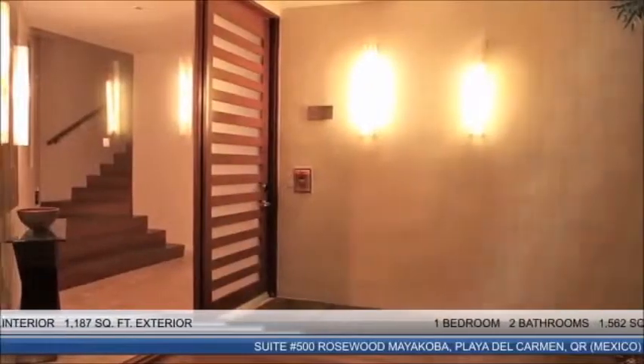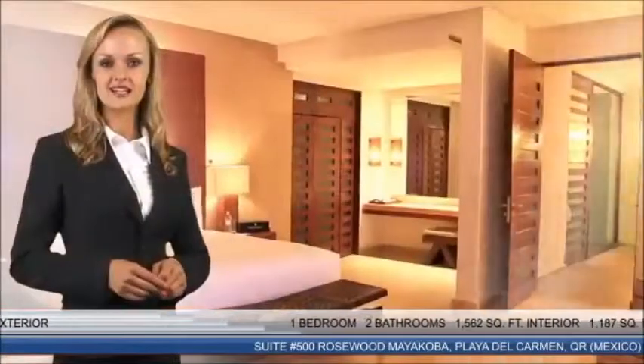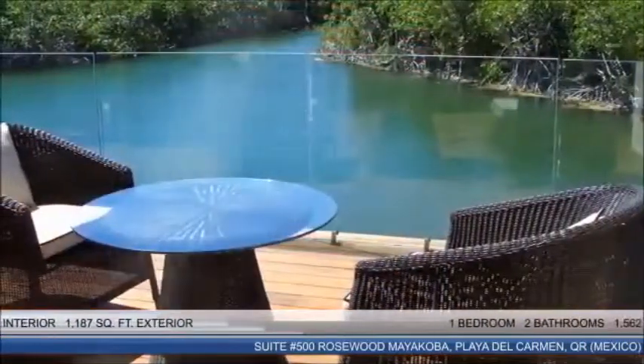A vibrant entrance foyer provides an elegant welcome statement. It leads to the main floor that features the stunning master bedroom with a changing area and a walk-in closet. This luxurious space is serviced by an oversized bathroom, well-appointed with dual vanity sinks, a rain shower and separate soaking tub. A sitting area and an outdoor deck complete the first floor.